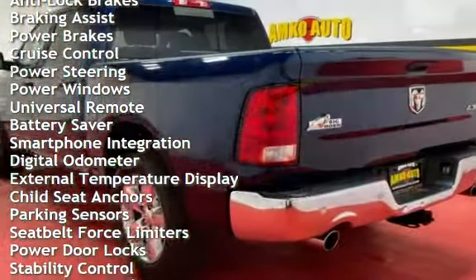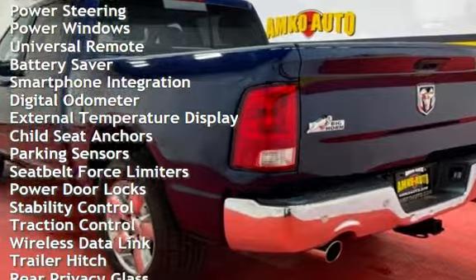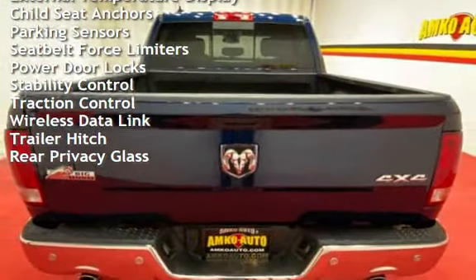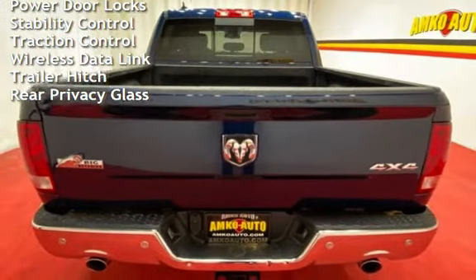Braking assist, power brakes, cruise control, power steering, power windows, universal remote, battery saver, smartphone integration, and digital odometer.